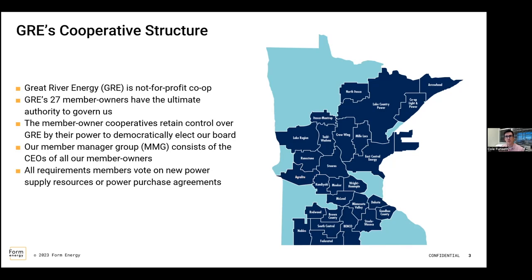We're a little unique versus some other utilities — we're a not-for-profit cooperative, so we're owned by our members. We don't have investors; we're not a for-profit company. So we have different goals and metrics that we're working towards. The members have ultimate authority to govern us, and our board is made up of our member owners. Really, we operate and everything we do is on behalf of our members and for their benefit. It's a really cool place to work.